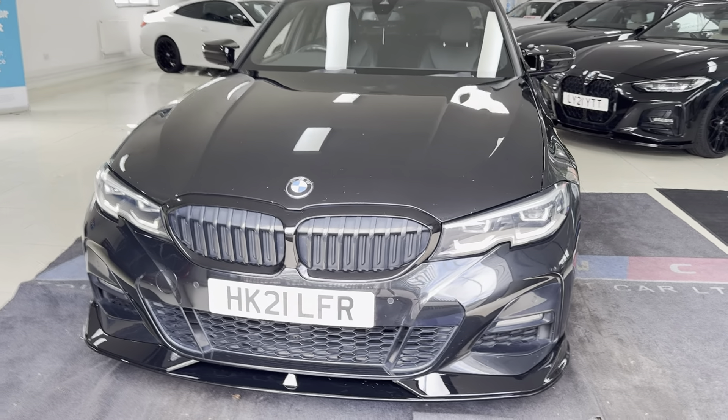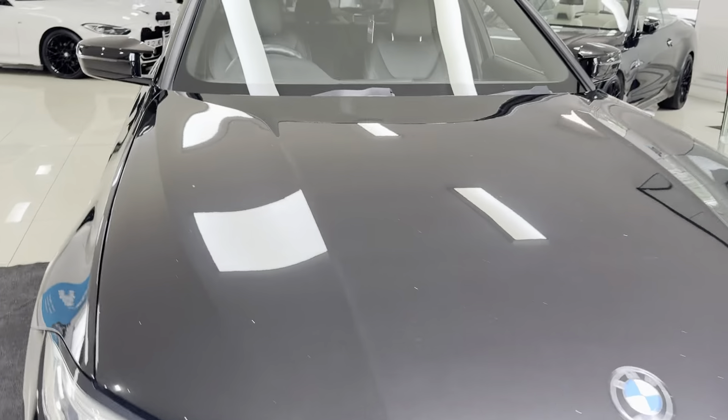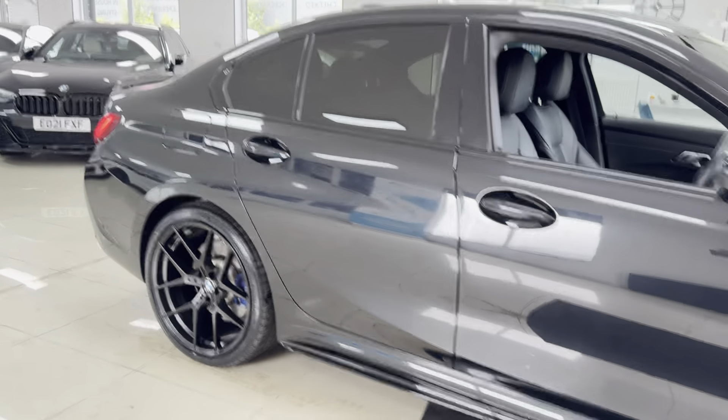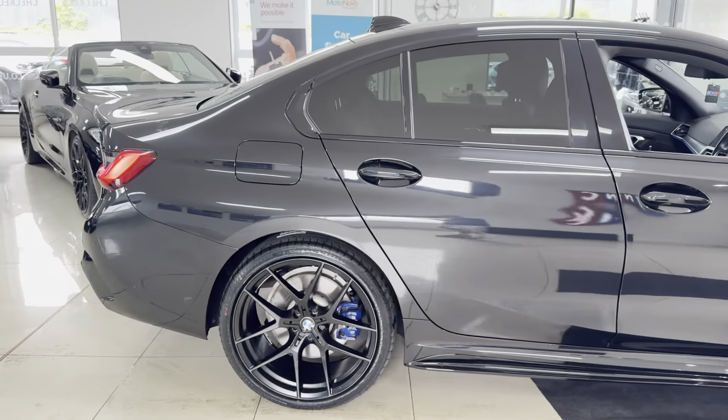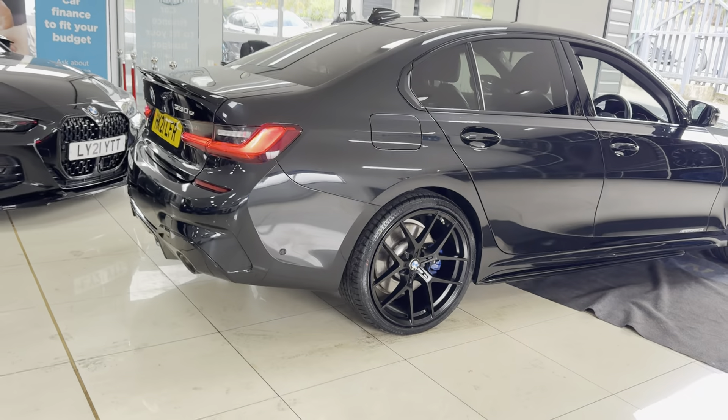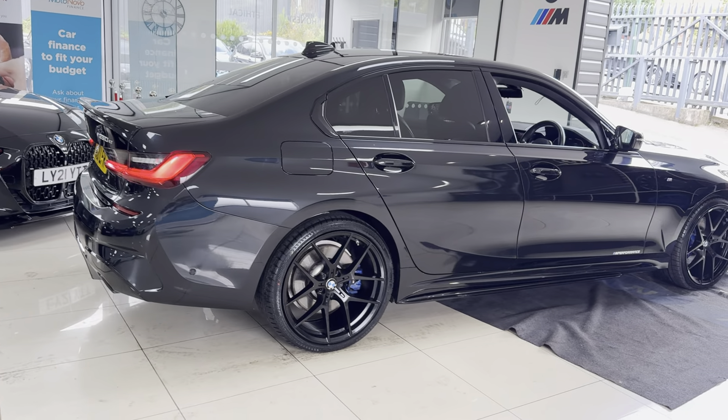Hello and welcome everyone to the walk around video here at Your Next Car, the G20 330e M Sport. Finished in sapphire black, it benefits from the in-house enhancement kit alongside some nice options and features. If you would like to know more, please simply click the links available through the description box.